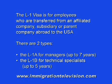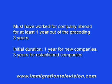Next, the L-1 visa for employees who are transferred from an affiliated company — a subsidiary or a parent company abroad — to the United States. There are two types of L visas: the L-1A for managers, valid up to seven years, and the L-1B for technical specialists, valid for up to five years. Both require that the employee has worked for the company abroad for at least one year out of the preceding three years. So it is possible that someone worked two years ago for one year, took a year off, and is then transferred to the United States.